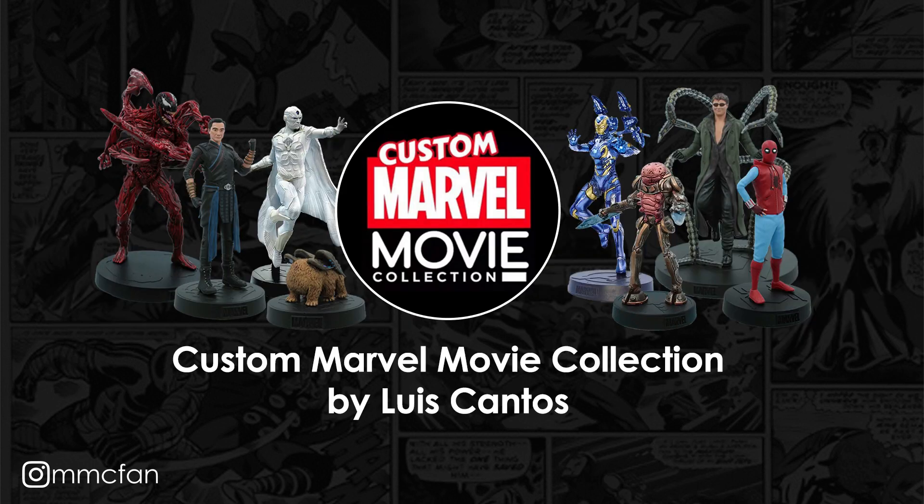The first thing I can recommend is the custom Marvel movie collection by Luis Cantos. You'll have heard me talk about him before if you're a regular on this channel. He creates custom figurines to perfectly fit into your Marvel movie collection — they come on the exact same bases as the Eagle Moss ones, they are in the exact same scale, 1:16, they are the same material, metallic resin, and they are hand painted. So essentially, aside from an additional level of quality and some really good character choices, they are the same as the Eagle Moss ones, and these will fit seamlessly into your collection.